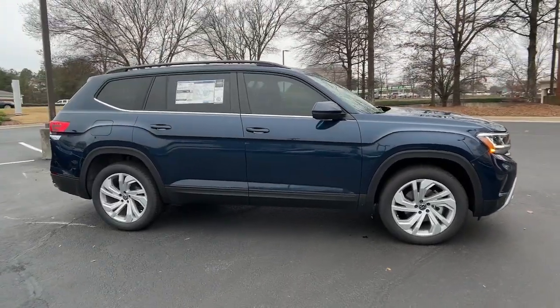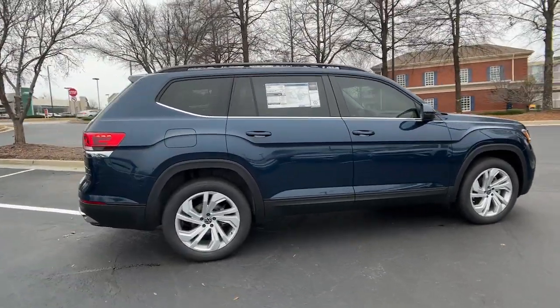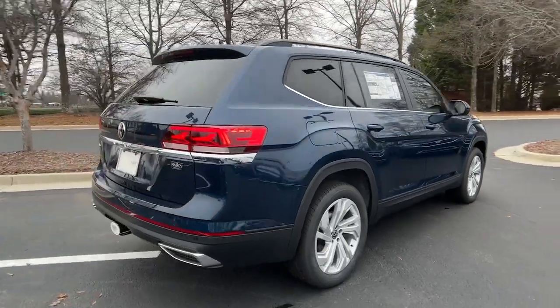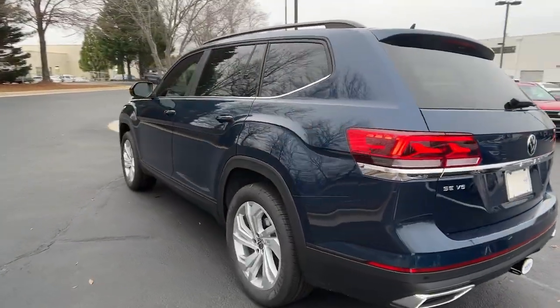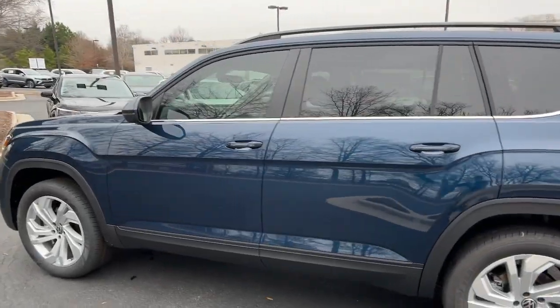You just found the 2023 Volkswagen Atlas. Take a tour of this spacious, comfortable Volkswagen Atlas — the mid-size SUV that offers your family a world of convenience and capability.